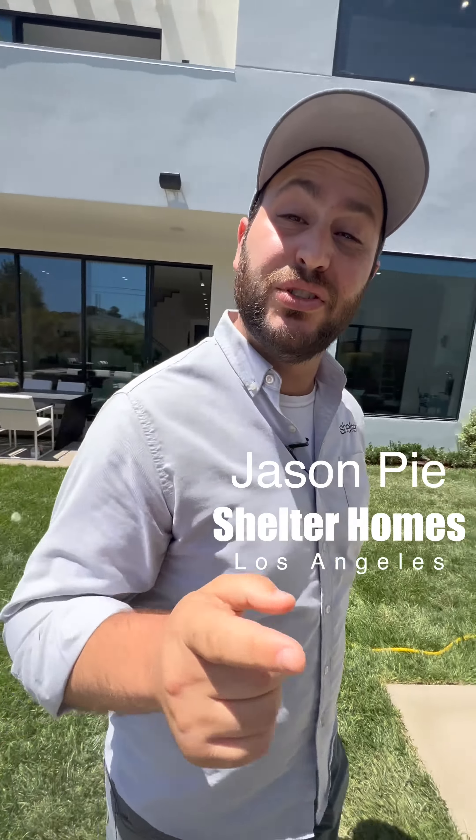What's going on everybody, it's me Jason and I want to show you what an ADU at one of our properties looks like. Come on, check it out.